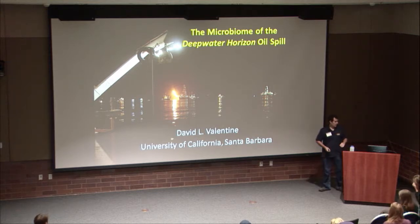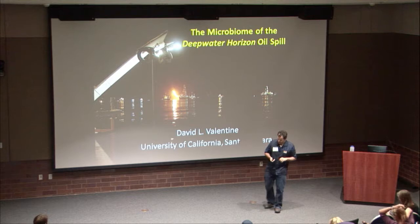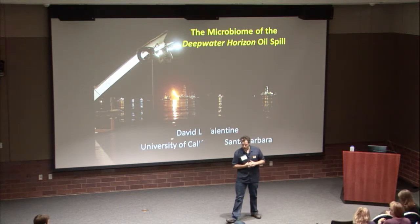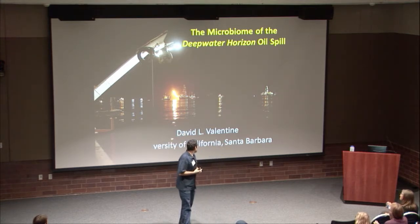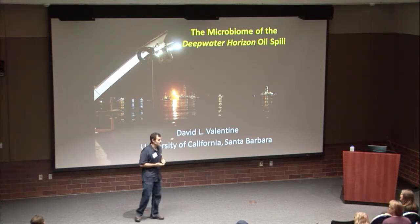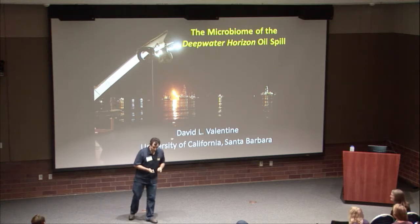All right, thank you very much. Everybody hear me okay in the back? So I was asked to talk about some work from the Deepwater Horizon incident that occurred in the Gulf of Mexico back in 2010, but first thanks to the organizers. I always love to get back to UC Irvine. I love what you've done with the place. Congrats on the 200 million that you scored recently.